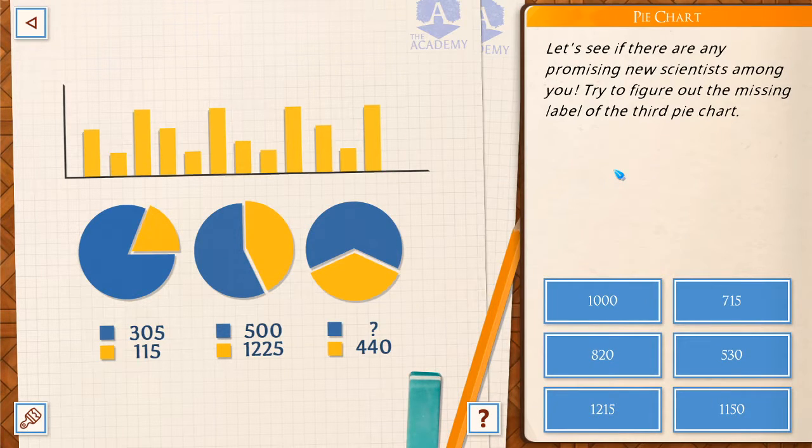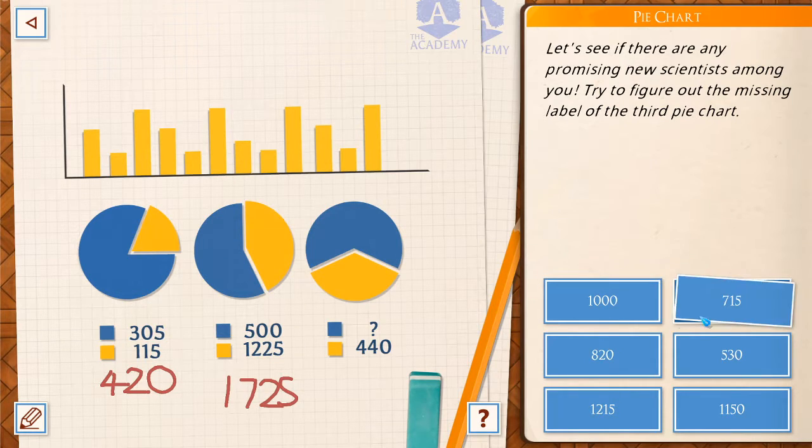Try to figure out the missing label of the third pie chart. Like 17, 25, 20 — 25 probably ends with 30. None of those would get it to 30 though. Looks like it's like 700 something. Like one of those two is my guess. I don't think that's really what they wanted.